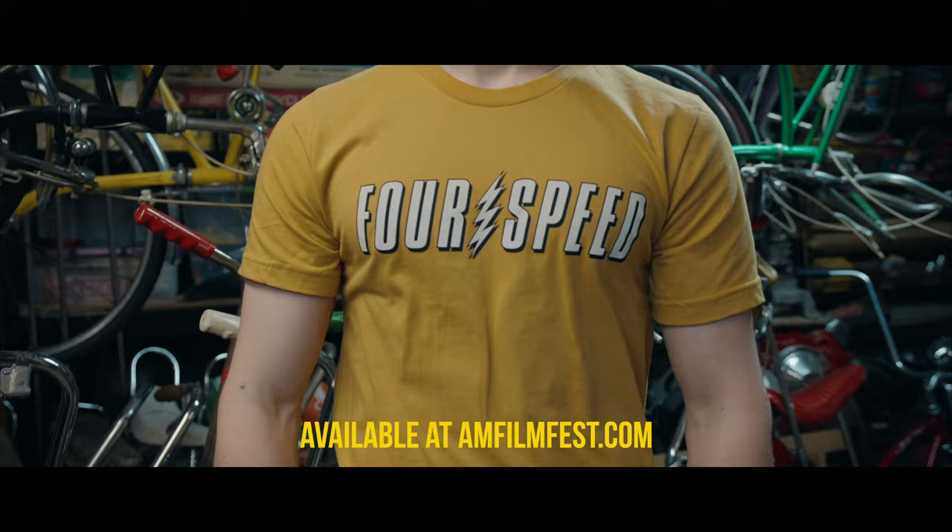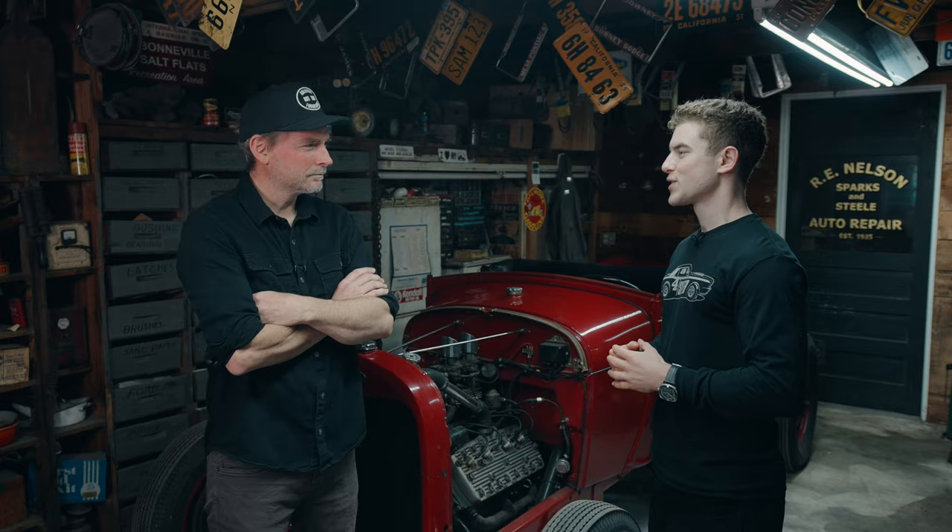Just to quickly interrupt the video — I just want to let you guys know that I am still selling my shirts at amfilmfest.com. I'll leave all the information down below, so check it out.